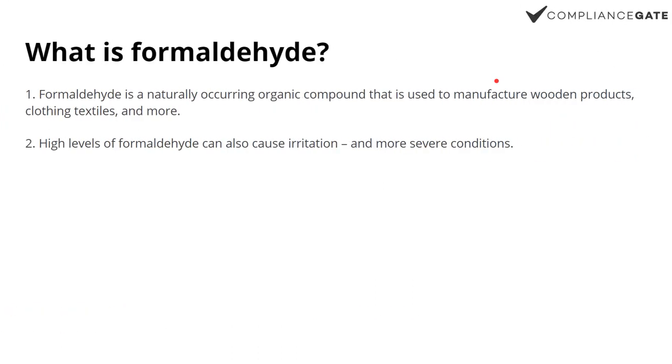Formaldehyde is an organic compound. It's used or it exists as a byproduct in various forms when manufacturing certain wooden products and also clothing textiles. So it can be found in a range of products.